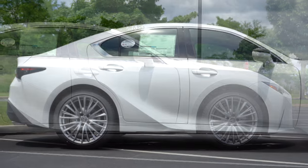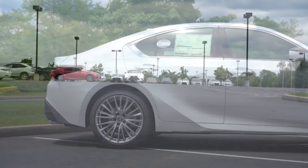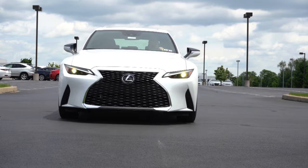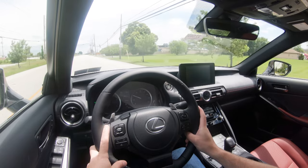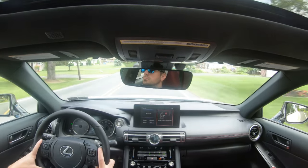Touching on suspension and handling, up front you get an independent double wishbone front suspension, and in the back independent multi-link rear suspension with front and rear stabilizer bars. Ride quality is 100% on point — definitely not going to have any issues soaking up Pennsylvania road imperfections quite nicely. Steering feel is on the heavier side — not as heavy as the IS 350, but I'm a huge fan. It instantly points you in the direction you want to go.